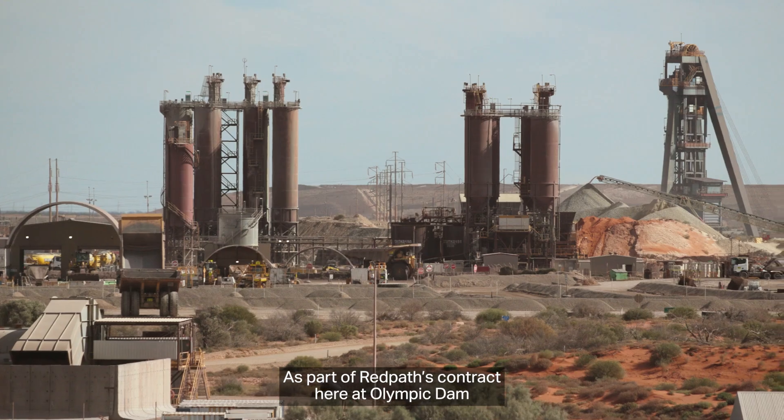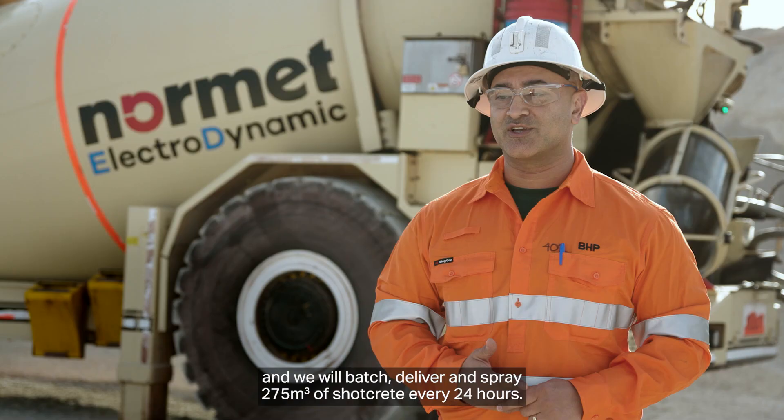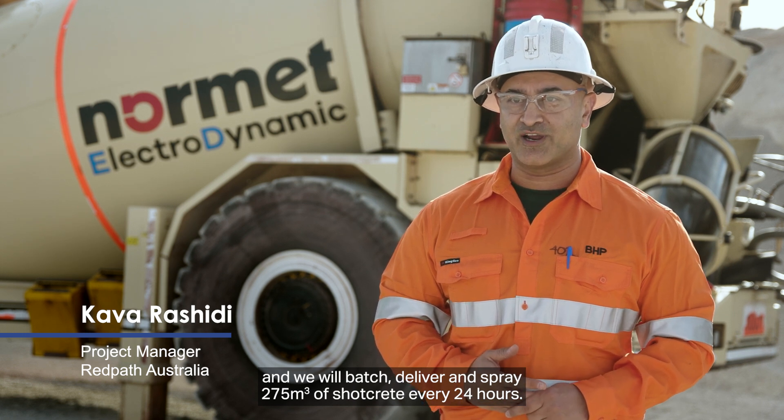As part of the Red Pass contract here at Olympic Dam, we install cables and shotcrete for BHP, and we will batch, deliver and spray 275 cubes of shotcrete every 24 hours.